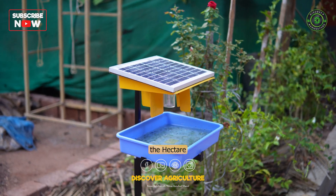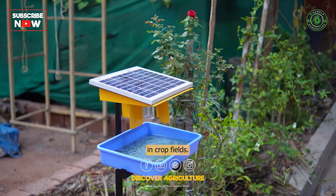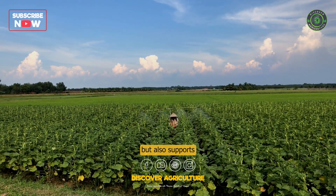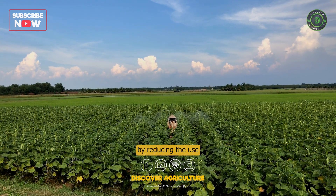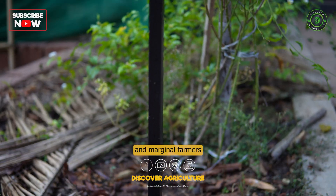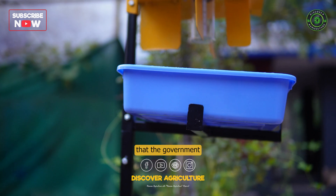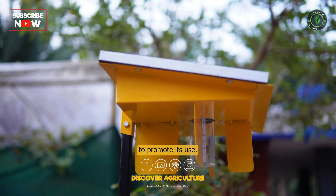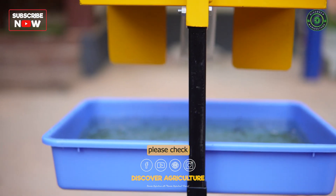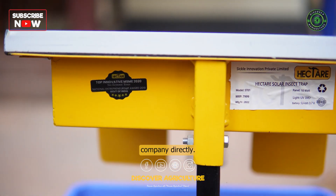In conclusion, the Hector Solar Insect Trap is a game changer for insect management in crop fields. It not only saves costs for farmers but also supports environmental health by reducing the use of harmful chemicals. We encourage small and marginal farmers to invest in this technology and suggest that the government provide economic support to promote its use. If you're interested in purchasing the Hector Solar Insect Trap, please check the buying link in the video description or contact the Hector company directly.